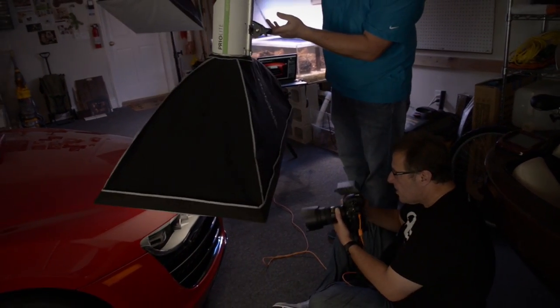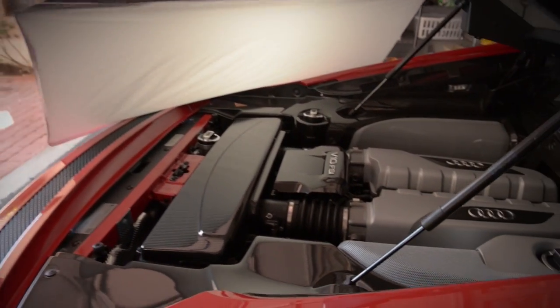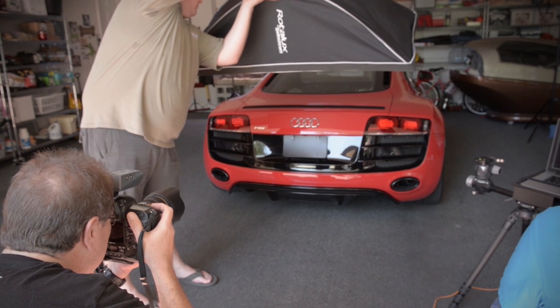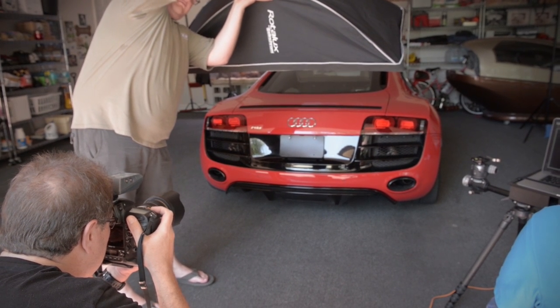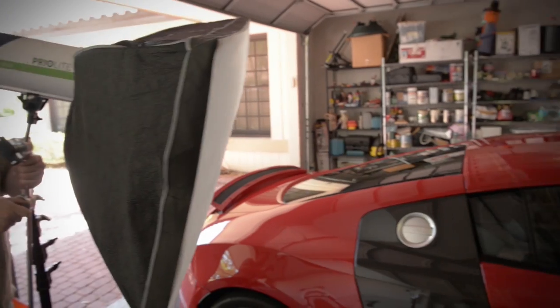So we went in there and we handheld the softboxes. I used some long strip banks — basically that's all we really took — long strip banks, kind of one that's like maybe 14 inches wide by about four feet deep, so they're long. They have a nice long reflection and we put them in different places.